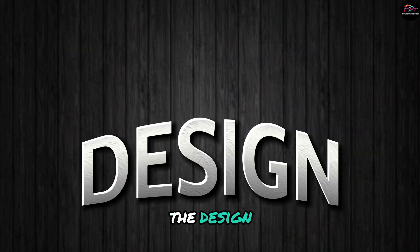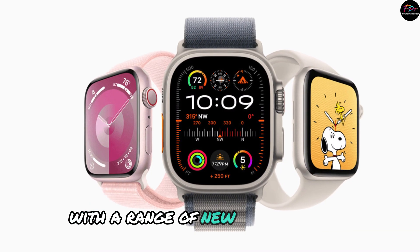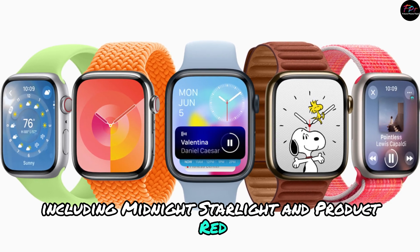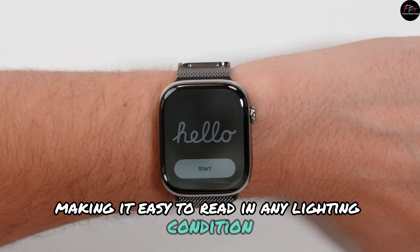First up, the design. The Apple Watch Series 10 maintains the sleek, stylish look we've come to love, with a range of new color options including Midnight, Starlight, and Product Red. The always-on Retina display is brighter and more vibrant than ever, making it easy to read in any lighting condition.